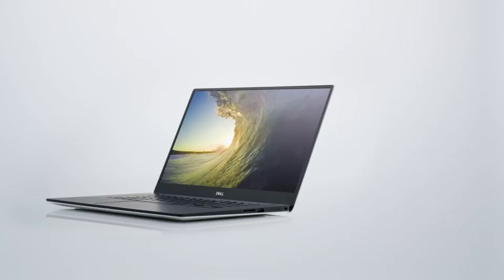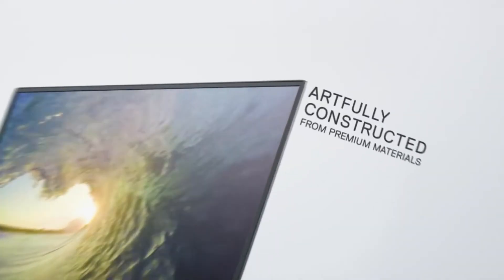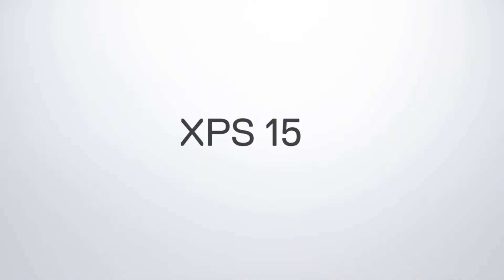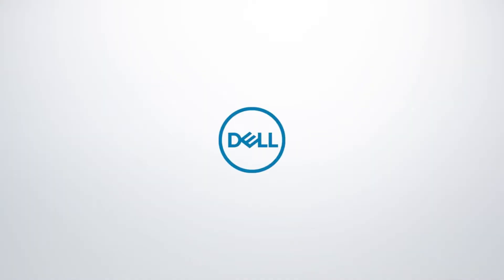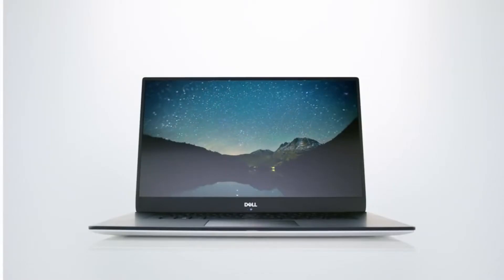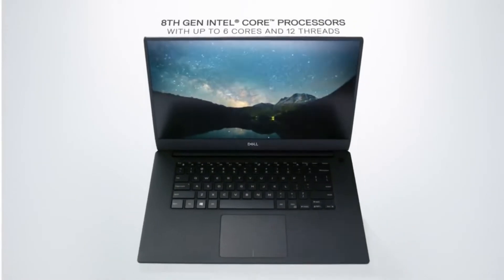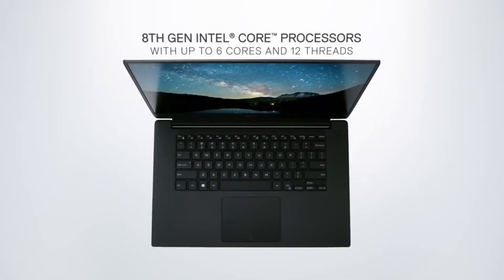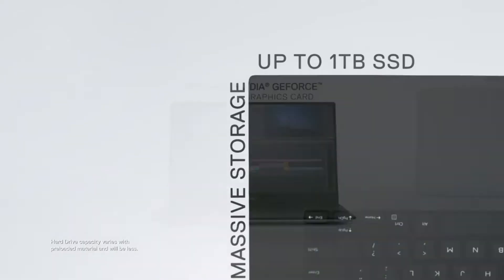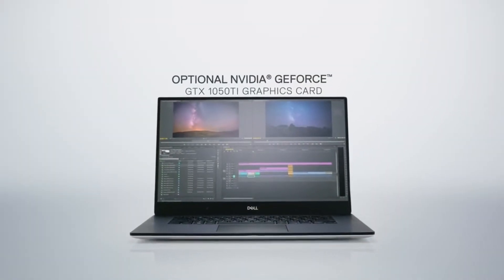The gorgeous 15.6-inch FHD Plus display offers excellent screen real estate for your code. Pros: powerful Intel processor and dedicated graphics card; 32GB of DDR5 RAM for smooth multitasking; 1TB SSD storage for fast boot times and applications; stunning 15.6-inch FHD Plus display with great viewing experience; Windows 11 Pro offers a familiar interface for many programmers.